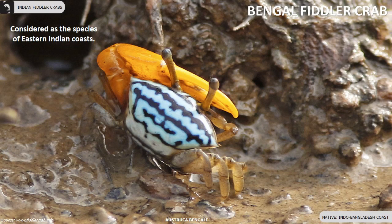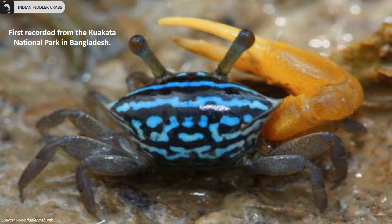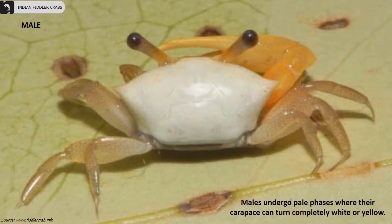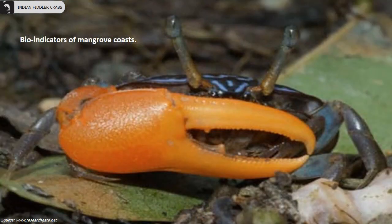Bengal fiddler crabs are considered a species of East Indian coasts, found mainly along the Indo-Bangladesh coastal areas. Their carapace width varies from 8 to 14.5 millimeters. They have a brightly barred carapace and males have a large, plain, speckleless claw. They were first recorded from the Kua Kata National Park in Bangladesh. Males undergo pale phases where their carapace can turn completely white or yellow. They are limited to the intertidal zones and mangrove ecosystems of tropical and subtropical regions, and are considered bio-indicators of mangrove health.